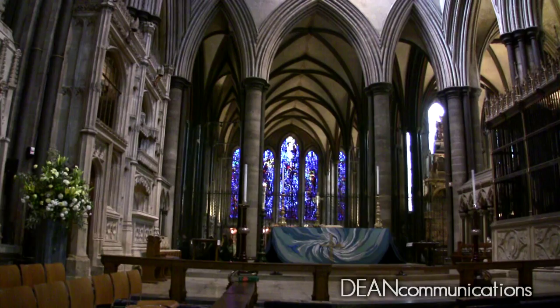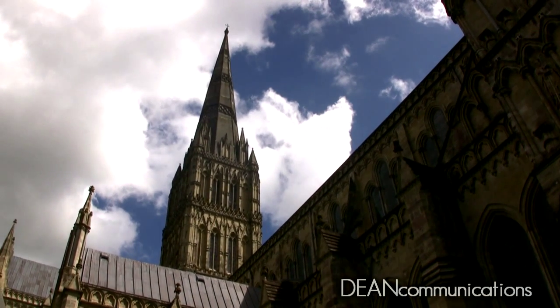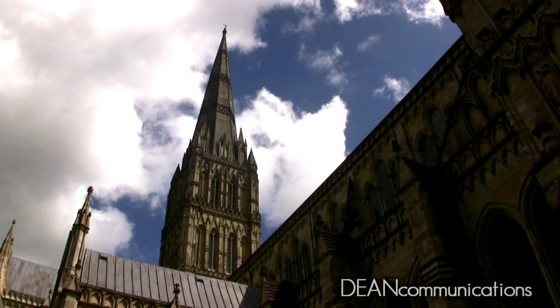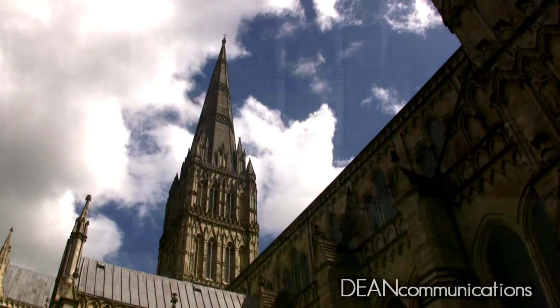The cathedral boasts of having the highest spire in the United Kingdom, at 440 feet. Visitors can take a tower tour and climb 332 steps for a closer look at how it was built.